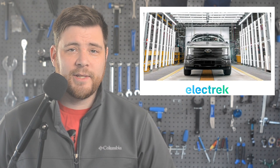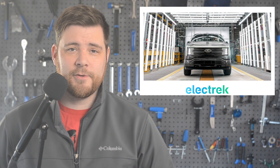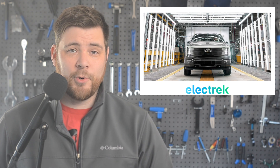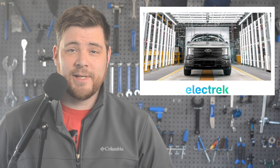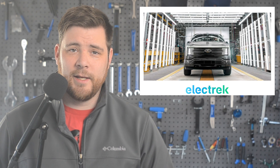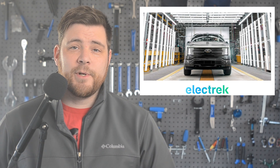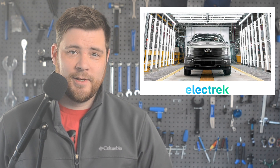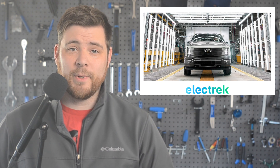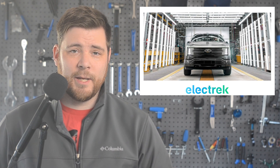Ford Motor has revealed that it expects its EV offshoot, Model E, to lose billions of dollars this year as it scales to production. Last year Ford announced that it is separating its electric vehicle and internal combustion businesses into two different units. The blue division will focus on internal combustion vehicles, and the Model E unit will focus on EVs. Ford is now putting some detail onto the new unit's investment cost, saying that the Model E electric vehicle business lost $2.1 billion in 2022, and $6 billion from 2021 to 2023 as they were ramping up production.